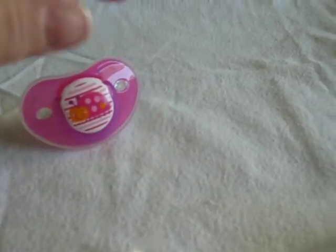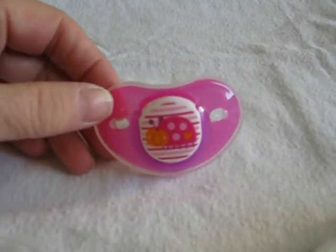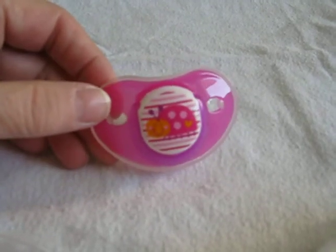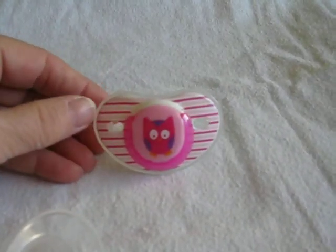Now these are my Babies R Us brand pacifiers. This one is quite a wide one — it's basically for a toddler, like 18 to 24 months. It's bright pink with a ladybug in the center. And the one that comes with that is this one with the stripes and the owl in the center.